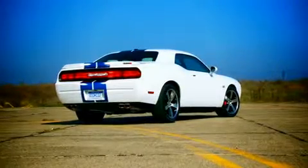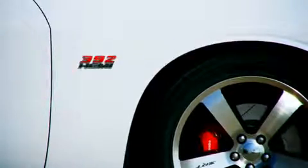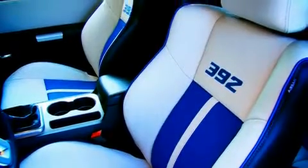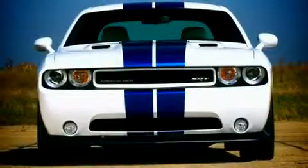Dodge aficionados will recognize that the new SRT8's engine displacement measures 392 cubic inches on the dot. The 392, in production for only a couple of years, quickly amassed an enthusiastic following — notably from drag racers who tweaked the Hemi's camshafts and bolted on 6 or 8 carburetors to bump power.